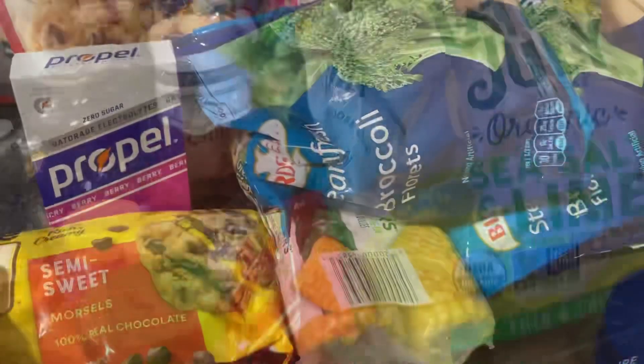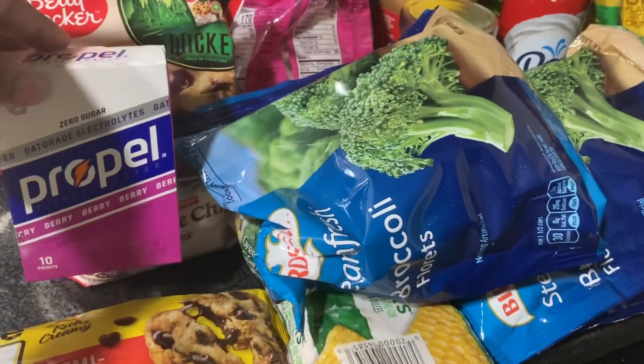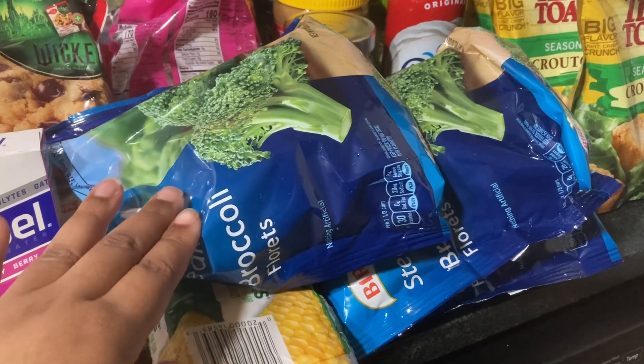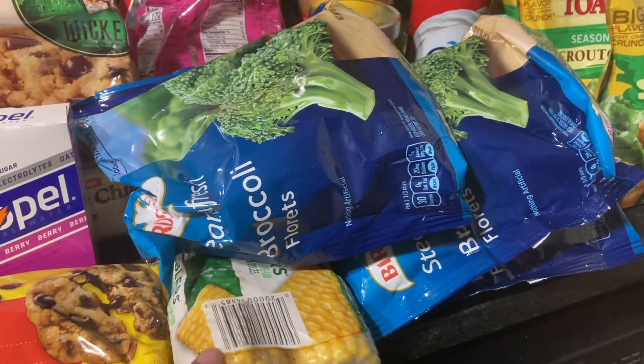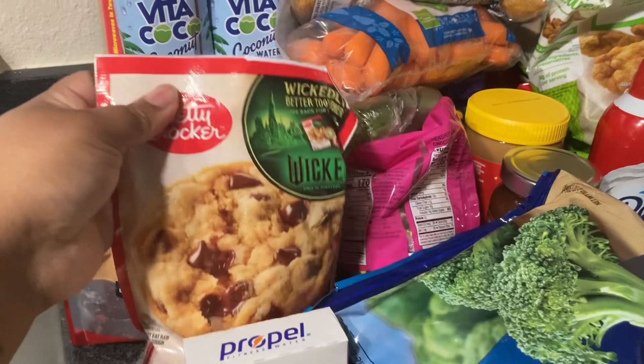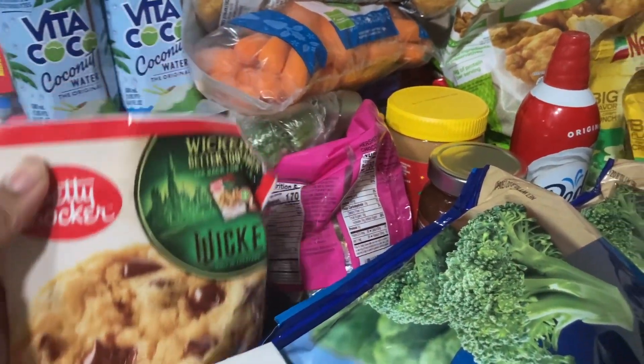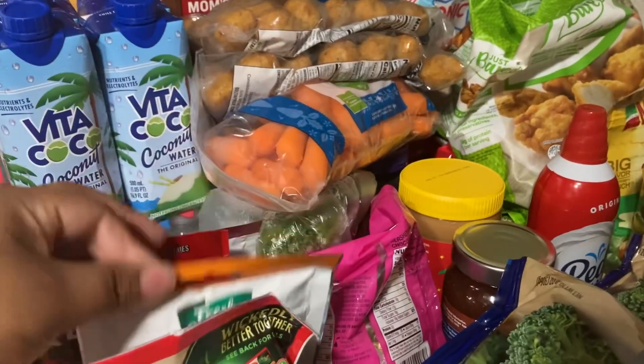I have some chocolate chip pieces, another box of the Propel drinks, and three packs of these broccoli, one pack of corn, one pack of chocolate chip cookie mix, and some sliced almonds.